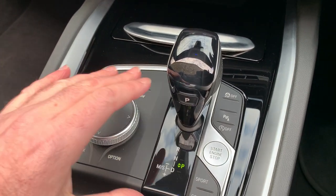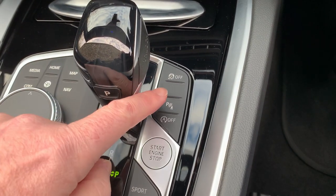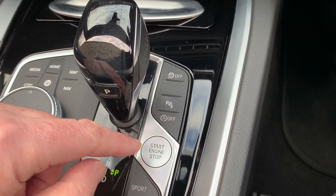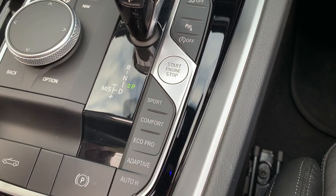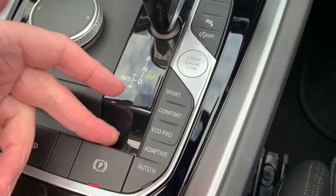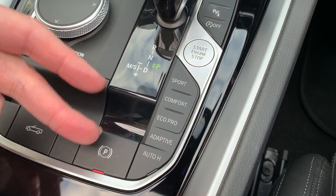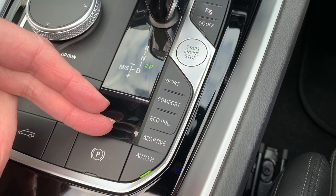So the iDrive controller we talked about. You've got an eight speed automatic gearbox, traction control, parking sensors, stop-start. Different driving modes down here — probably just leave it in adaptive, it's probably the sensible one. You've also got the electric handbrake and an auto hold function as well, which is quite nice.